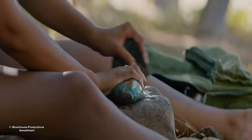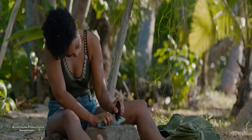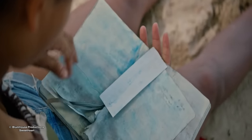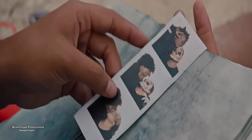Jen tries to disembowel the fish using a flat stone like a knife. It's a messy business, but in the end she gives up and goes back to the cooler. She opens her diary only to find the water had washed out all the ink. Inside, she sees a picture of her and her boyfriend.